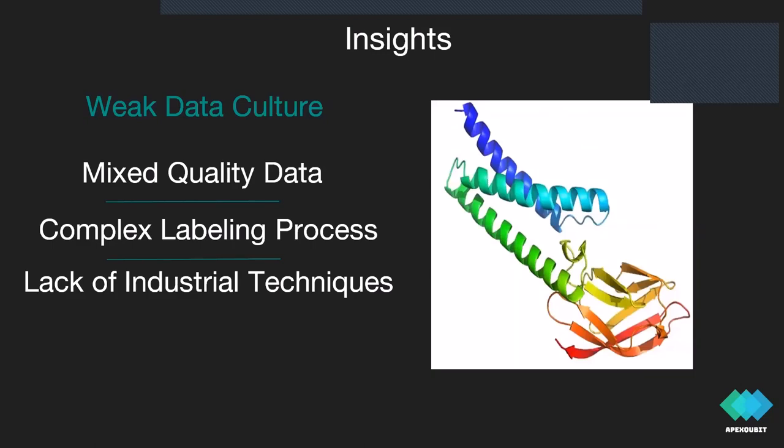Second insight: weak data culture in biotechnology. Most papers use different mixed-quality data with vast variations in protocol and data representation. You cannot simply take datasets from the internet, combine them, and make a nice model — a lot of data processing is required. There are lots of unlabeled data but it's really hard to label it, and for a real machine learning revolution in the field you need millions of data samples, which isn't always available. The solution is to use industrial techniques from computer vision — data augmentation and fine-tuning of models — we need a much more industrial approach.